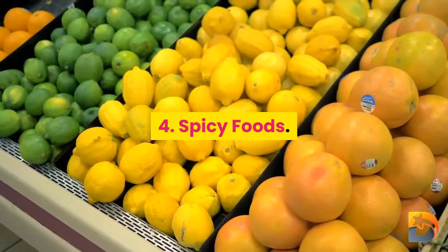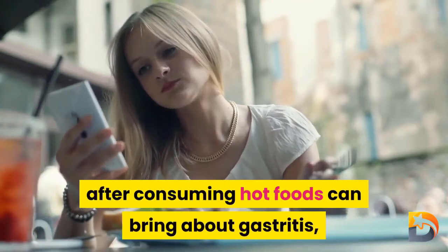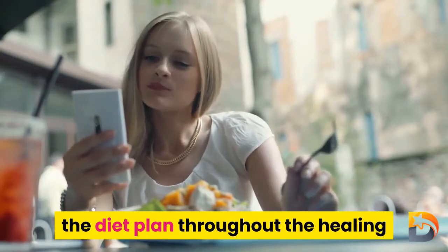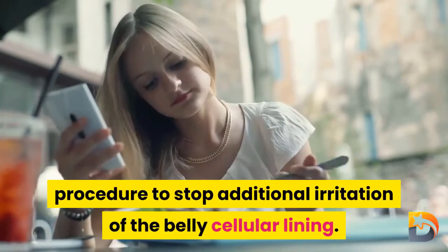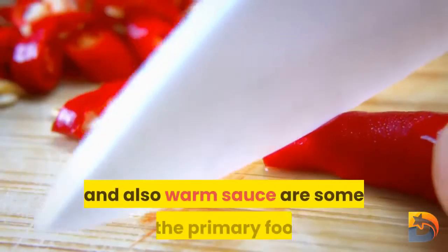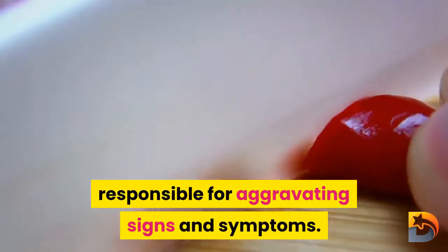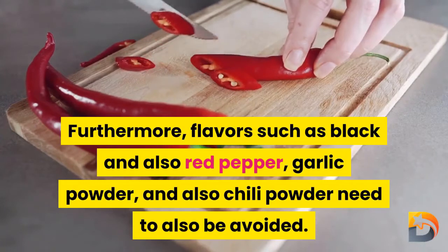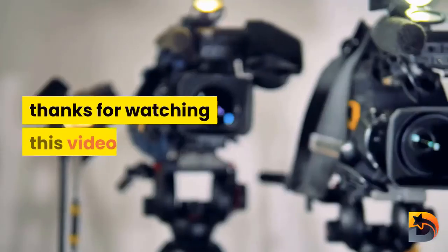Number four: spicy foods. The acid reflux that occurs after eating spicy foods can lead to gastritis, so they should be eliminated from the diet during the healing process to prevent further irritation of the stomach lining. Foods such as hot peppers, chili peppers, mustard, and hot sauce are among the primary culprits. Spices such as black and red pepper, garlic powder, and chili powder should also be avoided.